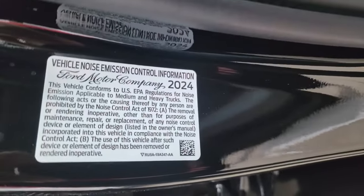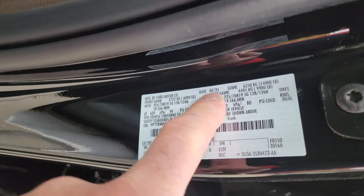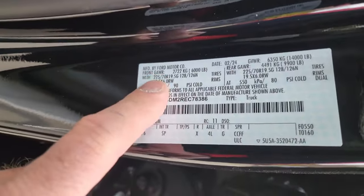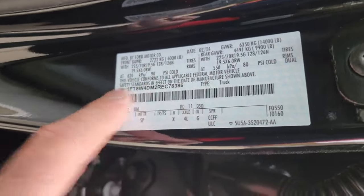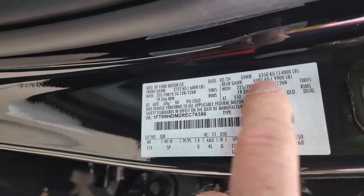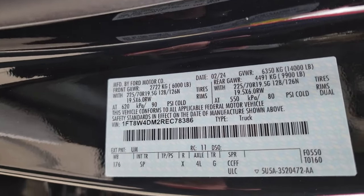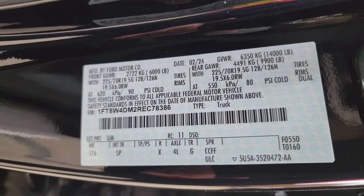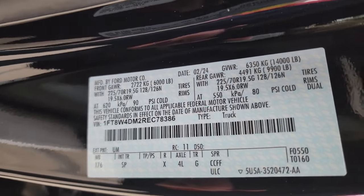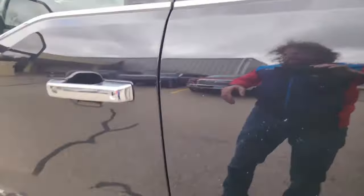Here's one of the door stickers — Ford Motor Company, 2024. Built February 2024 — an important number to me. It shows the tire sizes and ratings: 14,000 pound gross vehicle weight rating, rear gross axle weight rating 9,900 pounds, front 6,000 pounds, which adds up to 15,600 — but they downgrade it to 14,000 to keep it under CDL class. It's capable of pulling CDL weights easily.